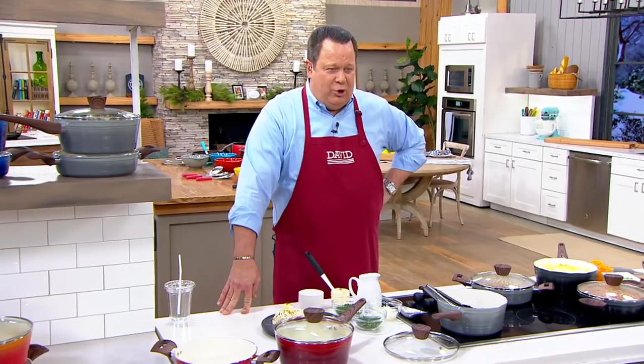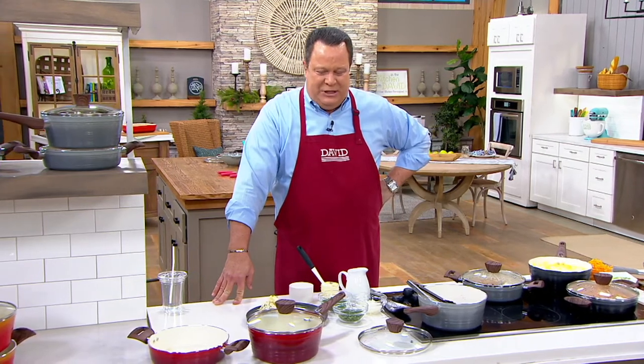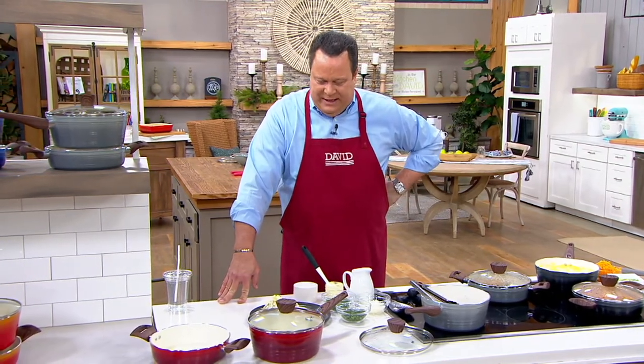We're able to bring you more items from renowned Chef Robert Irvine. You know him and love him from Food Network, and he is now a proud member of our QVC foodie family. We're thrilled about this three-piece ceramic nonstick cookware set tonight.